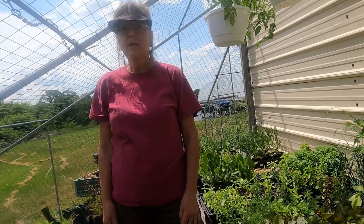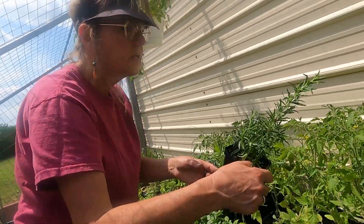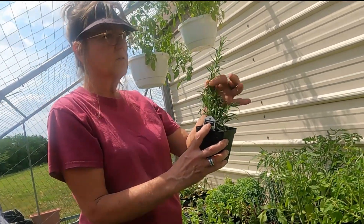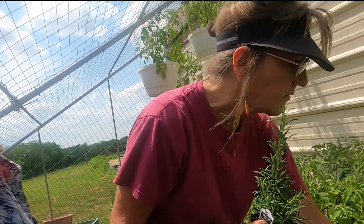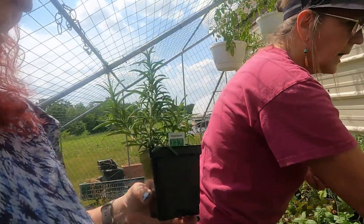Did you want some? Yeah, I knew you wanted the elderberry. And I've got two different kinds of rosemary. This one is called Barbecue — it gets a tall, thick stem so you can use it as a skewer. And then I've got just the regular.